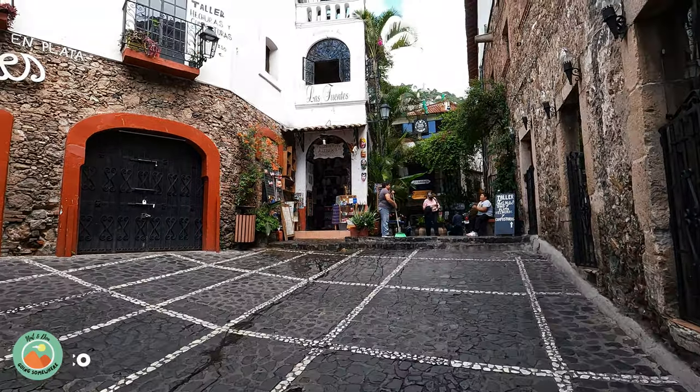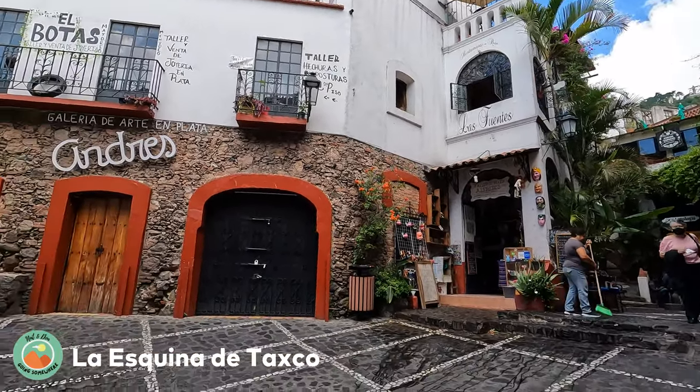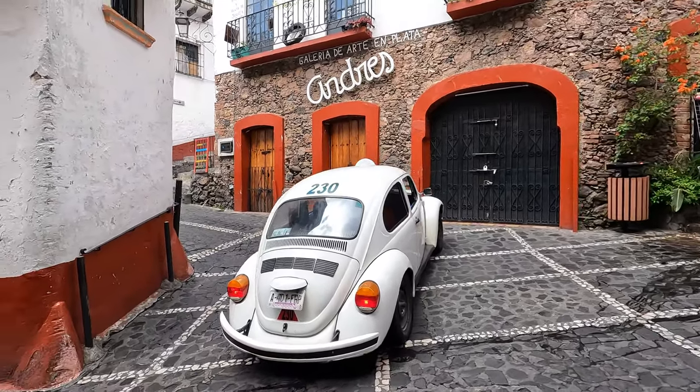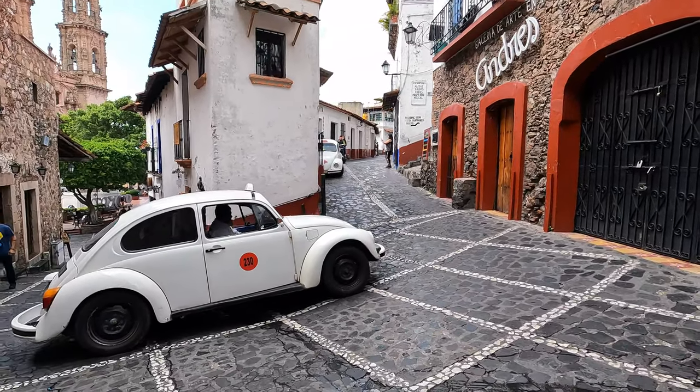When in Taxco you can't miss La Esquina de Taxco, a three-metre wide building sandwiched between two streets. Not only is this a great photo opportunity, but here you can see the many VW Beetles that buzz around town making three-point turns to squeeze around the corner.